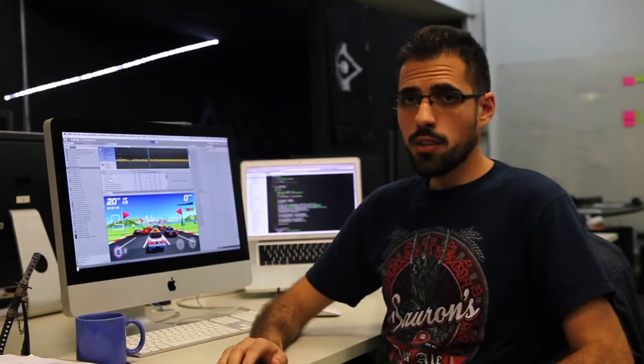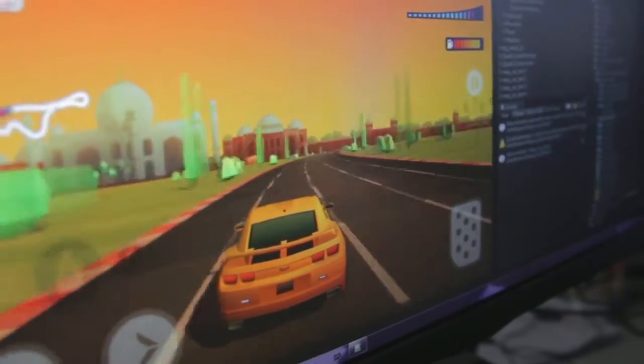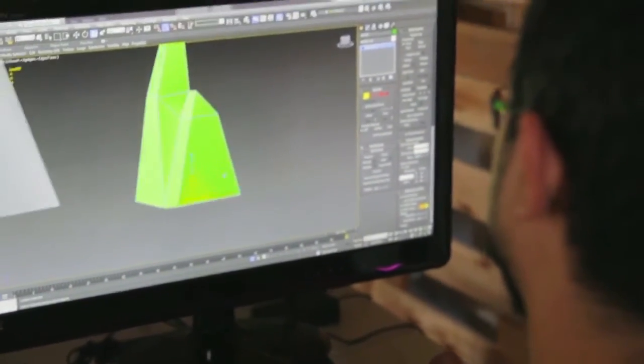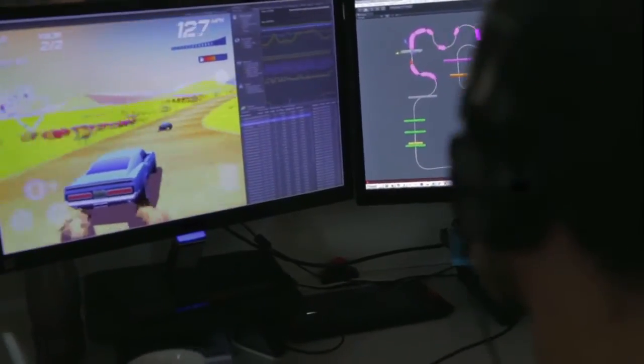We had to be very creative to achieve the same visual experience the old games had — the way the background layers move relative to the ground, the 3D props around the tracks that simulate 2D graphics, even the parallel lines on the ground that make the track look like it's moving really fast.